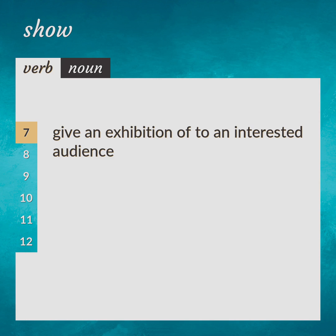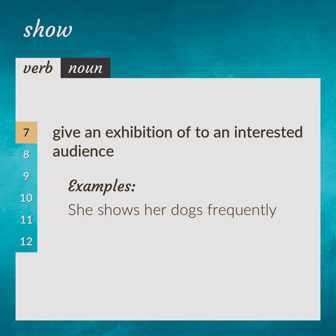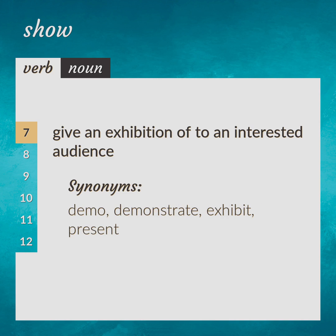Give an exhibition of to an interested audience. Synonyms: demo, demonstrate, exhibit, present.